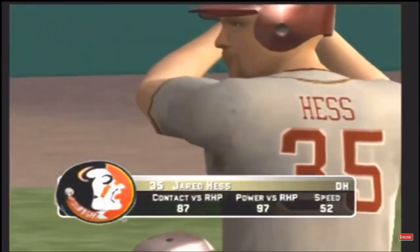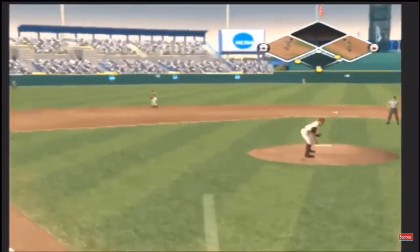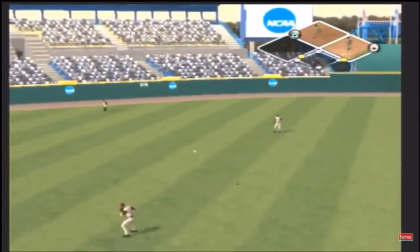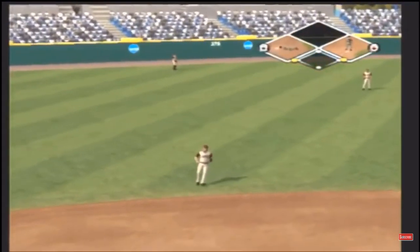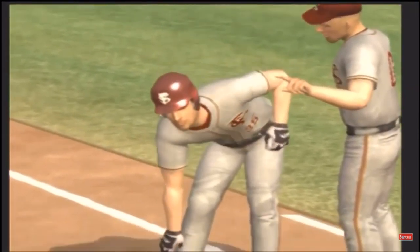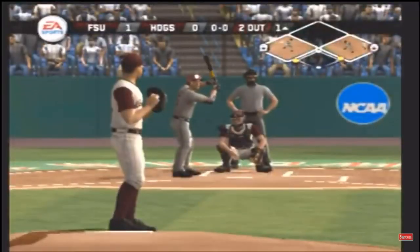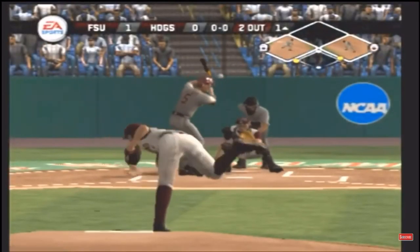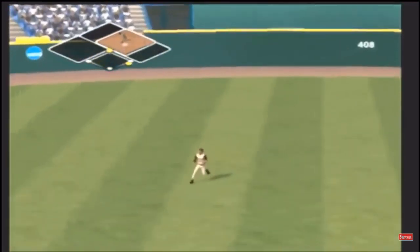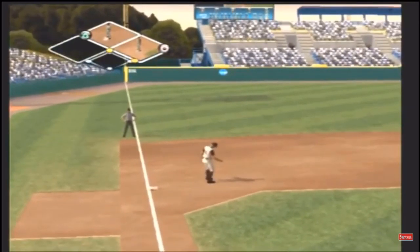Hess is digging in. He hits a liner back up the middle and they score the first run of the game. Number 35 is on with the single. Number 5 is up next. Hits a shallow center and it will score a run. He's on with a single.